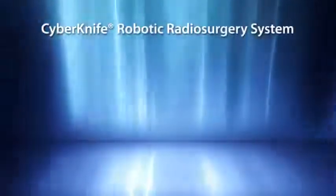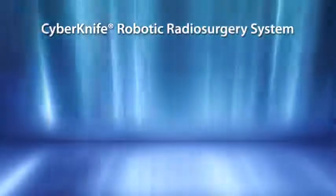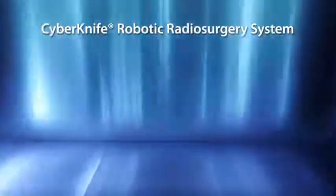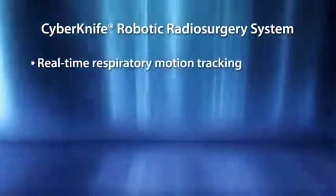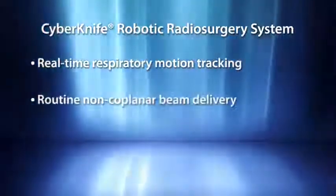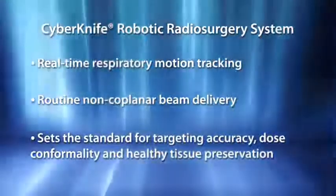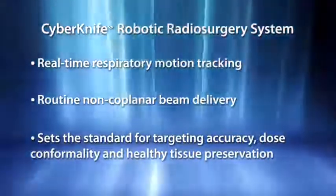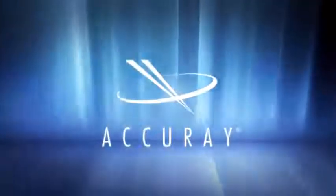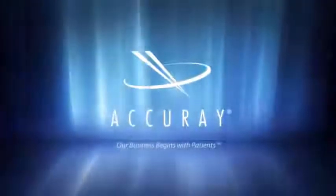In conclusion, safely delivering lung radiosurgery presents considerable challenges given continuous respiratory-induced motion and significant surrounding healthy tissue. With real-time respiratory motion tracking combined with routine non-coplanar beam delivery, the CyberKnife has set new standards for targeting accuracy, dose conformality, and healthy tissue preservation. The CyberKnife robotic radiosurgery system — unprecedented targeting accuracy delivered anywhere in the body.